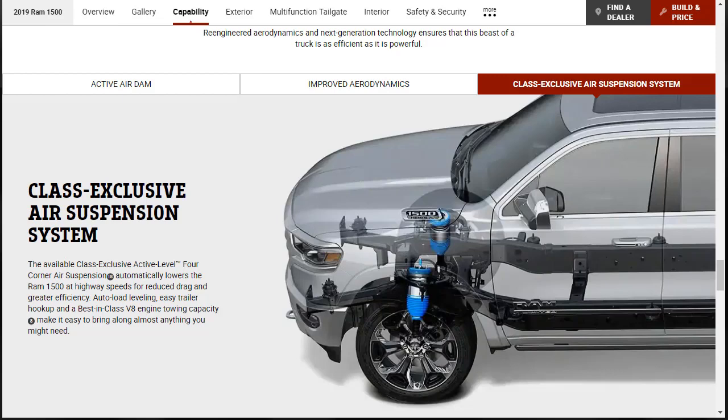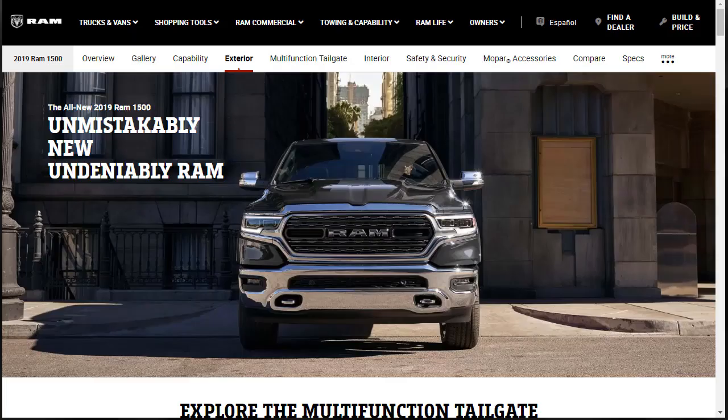The class-exclusive Active Level 4 Corner Air Suspension automatically lowers the Ram 1500 at highway speeds for reduced drag and greater efficiency, improving both performance and fuel economy. It also provides auto-load leveling, easy trailer hookup, and enables the best-in-class V8 engine tow capacity of 12,750 pounds — but only when combined with the 5.7-liter Hemi with e-torque, not just the base 5.7.